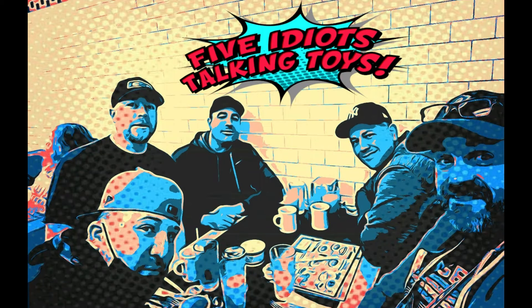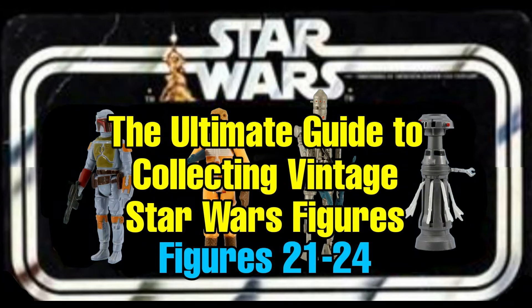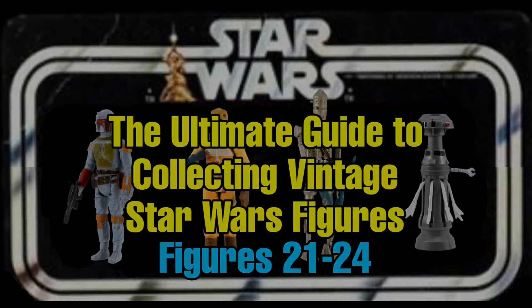Welcome to another episode of Five Idiots Talking Toys. It is the ultimate guide to collecting vintage Star Wars figures. We are going to jump into the next four figures in this series — thanks for joining us tonight.